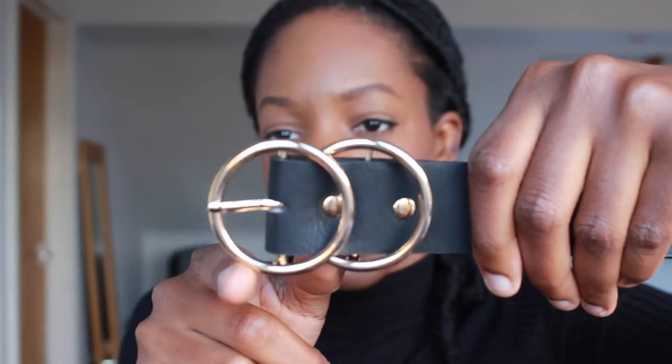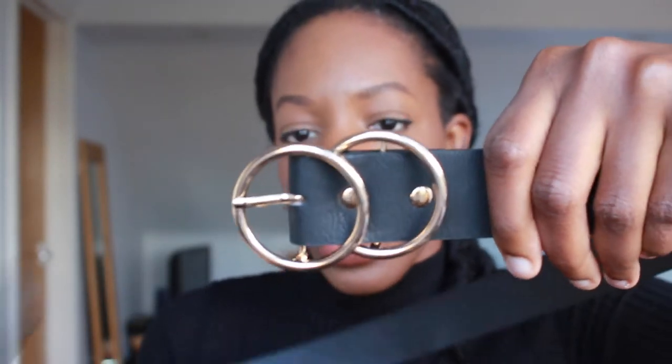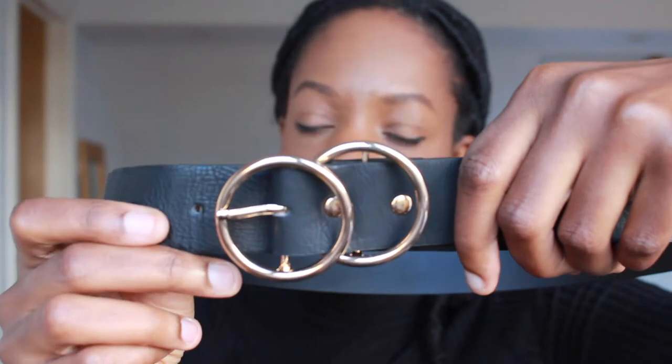I first saw an H&M ring buckle belt — simple, slim, very reminiscent of the Gucci buckle belt — but it's sold out everywhere. I then found another dupe on the River Island website. You can see how the ring buckle is very similar to the Gucci buckle detail — you just fasten it and you're good to go. Wear it with high-waisted jeans or over a dress. I think it was between five and ten pounds. It's faux leather, not expensive, but it looks well made.